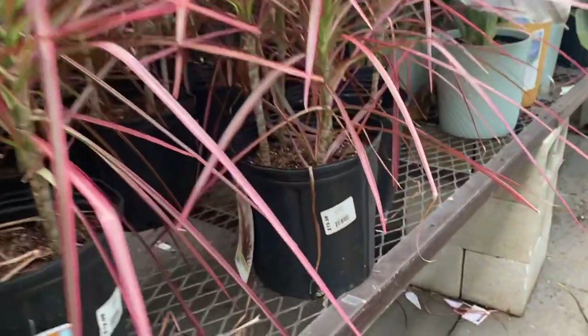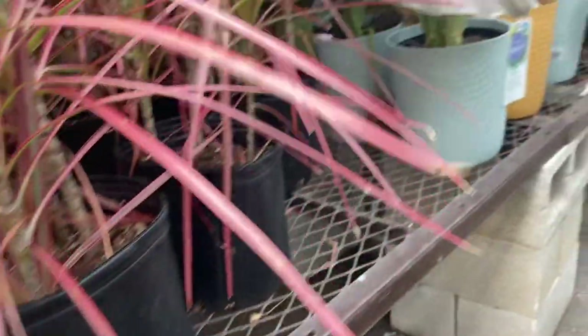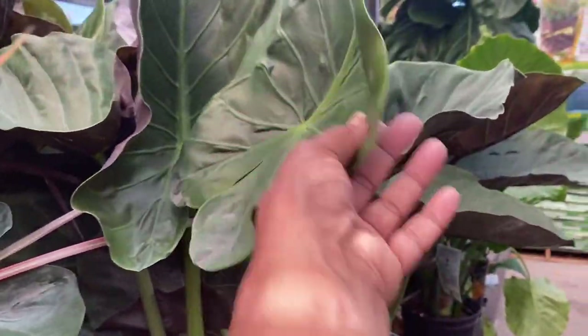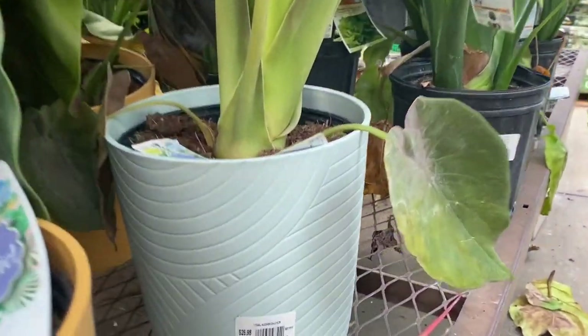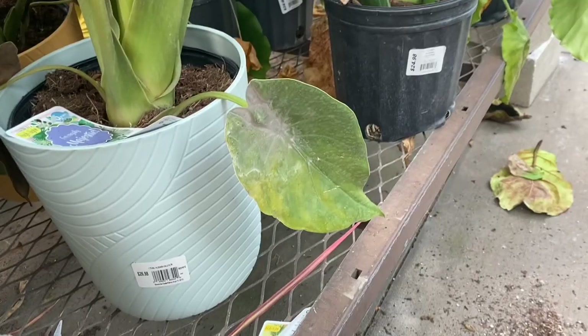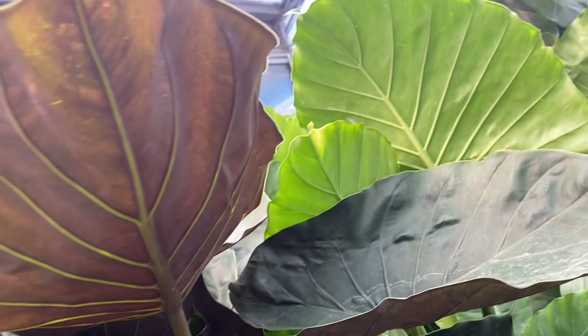And here are some Dracaenas. And just beyond that, look at these Alocasia Regal Shields — I believe they are. The burgundy undersides of the leaves are really nice looking, and they're in a decorative plastic pot. Not a bad price. Look at the underside of the leaf — really nice.